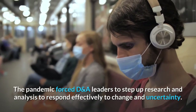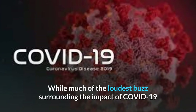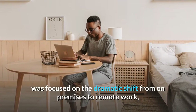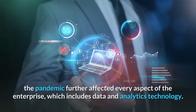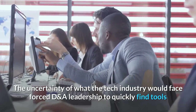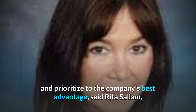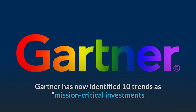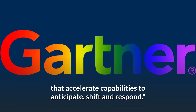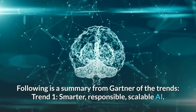The pandemic forced DNA leaders to step up research and analysis to respond effectively to change and uncertainty. While much of the loudest buzz surrounding COVID-19 was focused on the dramatic shift from on-premises to remote work, the pandemic further affected every aspect of the enterprise, including data and analytics technology. The uncertainty forced DNA leadership to quickly find tools and processes to identify key trends and prioritize to the company's best advantage, said Rita Salaam, Research Vice President at Gartner. Gartner has now identified 10 trends as mission-critical investments that accelerate capabilities to anticipate, shift and respond, and recommended that DNA leaders review and apply these trends as necessary.